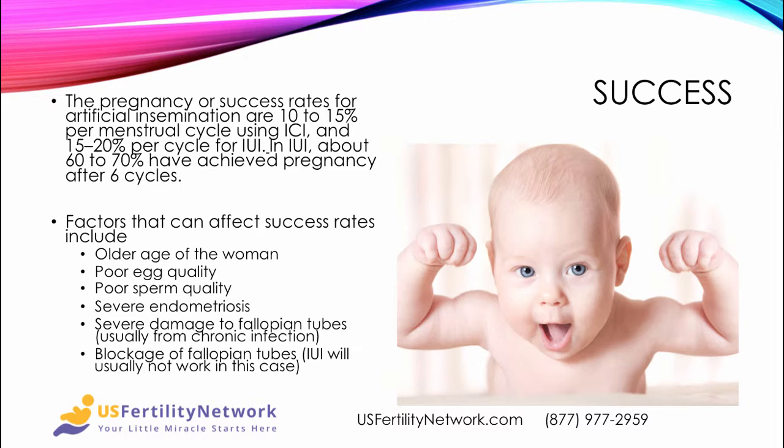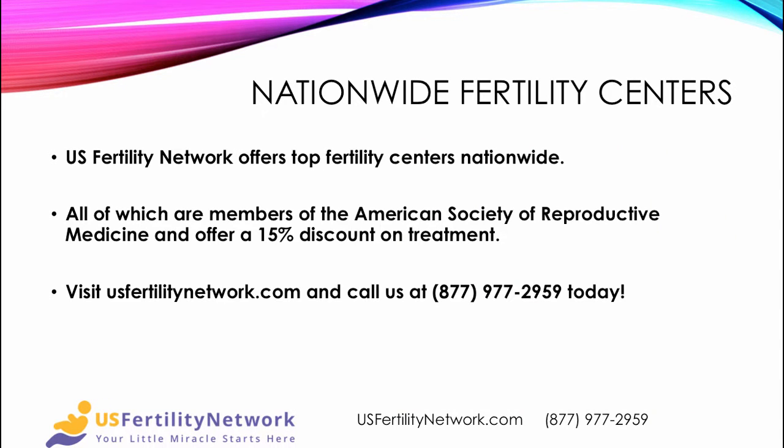If it is not successful, a woman can move on to a different type of assisted reproductive technology. U.S. Fertility Network offers top fertility centers nationwide, all of which are members of the American Society of Reproductive Medicine, have board-certified specialists, and offer a 15 percent discount on treatment when you go through the network. Visit us at usfertilitynetwork.com and call us at 877-977-2959. Your little miracle starts here.